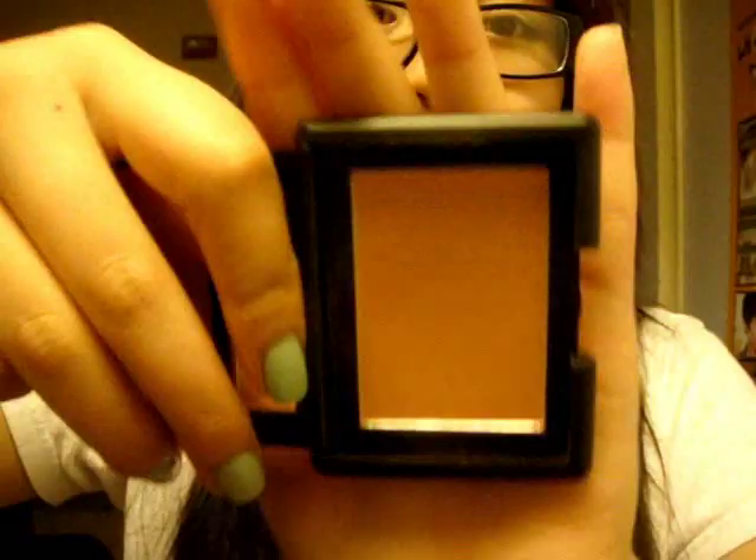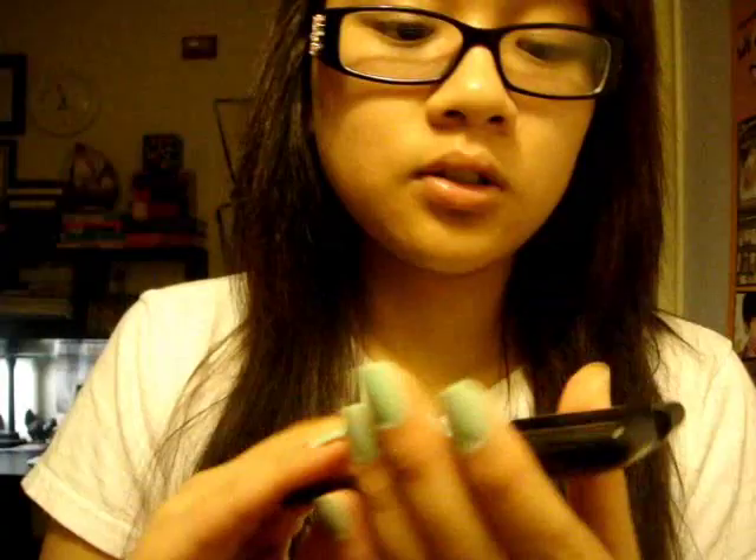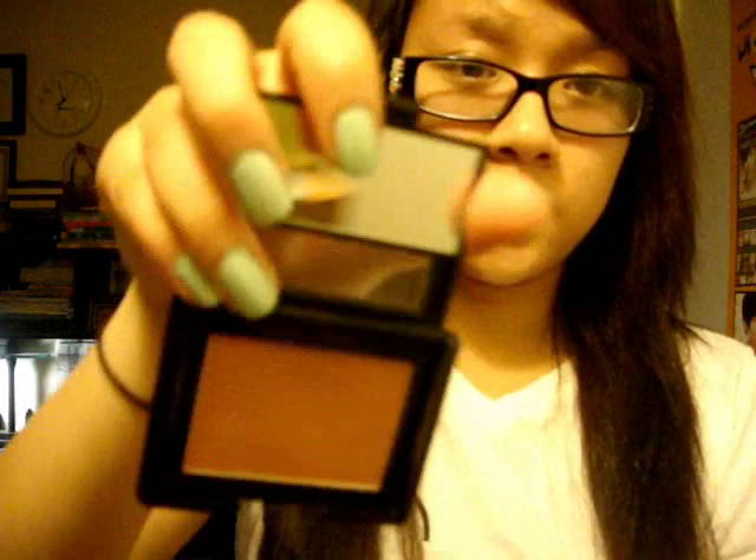My favorite blush is the Candid Coral Blush from Love and Beauty from Forever 21. I believe they take that ELF Studio line formula — it says Candid Coral on the back, which is the same name on the ELF website. Basically, I really like this blush and it was only $2.80, which is 20 cents cheaper than the ELF website. I think this could be a dupe for NARS Orgasm — it's a peachy pink with golden shimmer — though it's definitely not as pigmented as the NARS one. But I don't really mind.